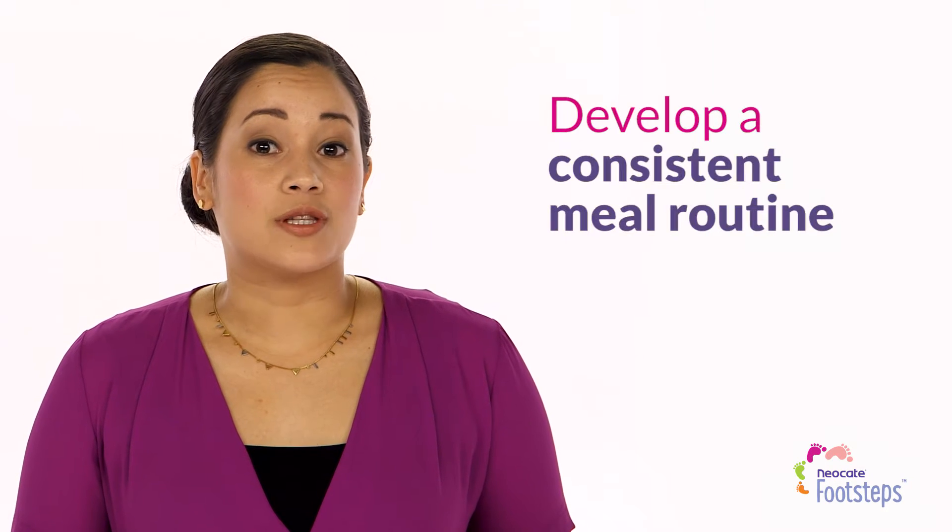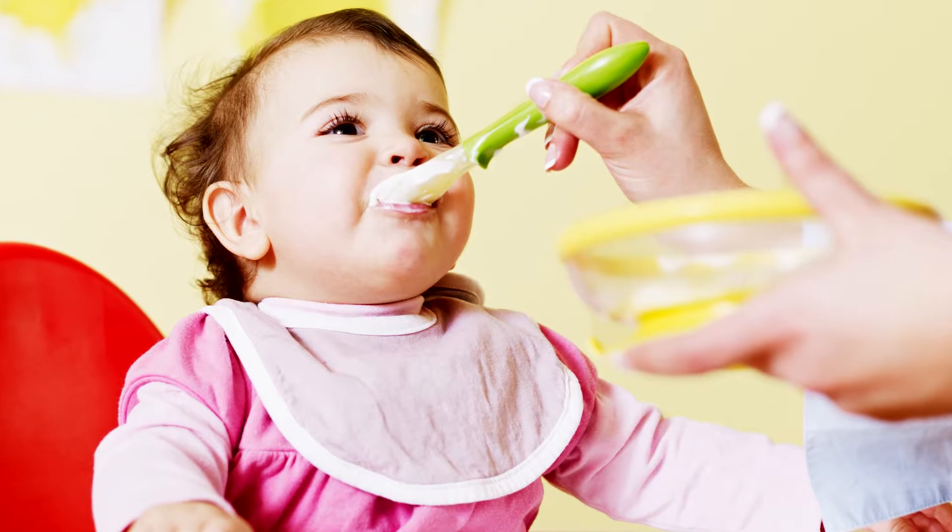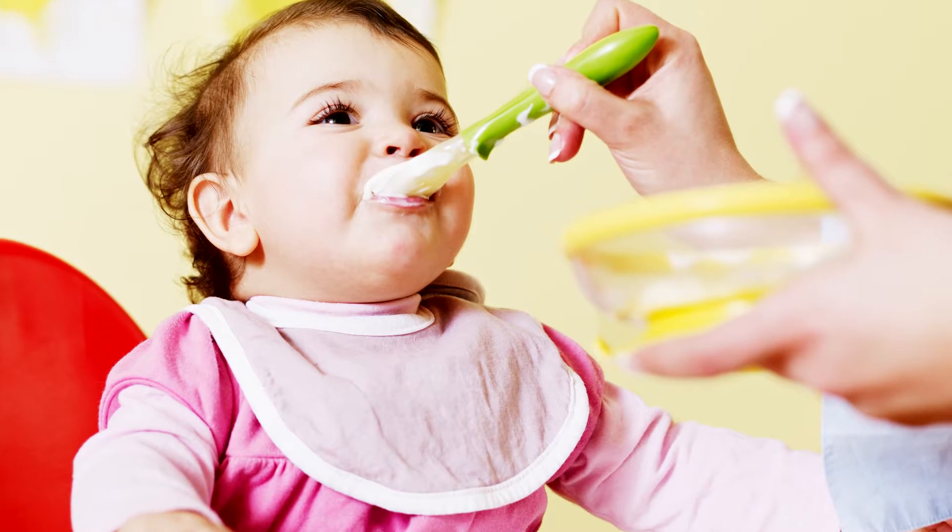Another good idea is to develop a consistent meal routine. Letting your child graze throughout the day can actually reduce the nutrition she's getting. Putting her in a high chair for feeding at regular times helps create anticipation and can stimulate hunger, and that can be a pretty good motivator to try something new.